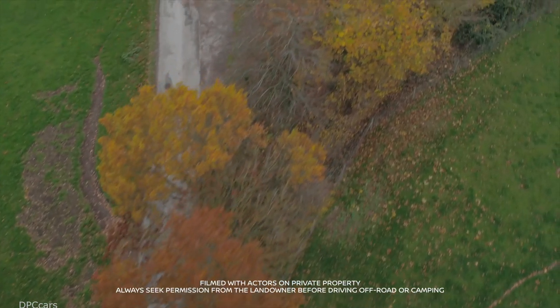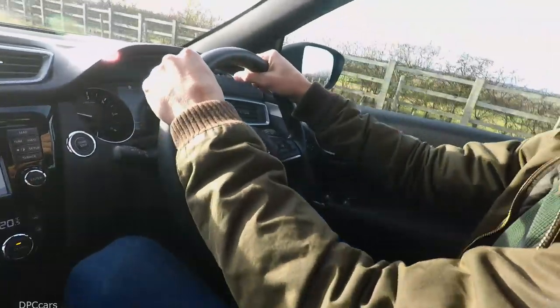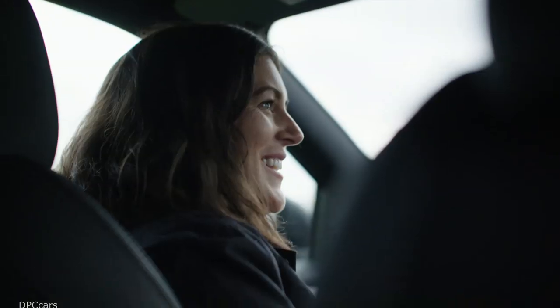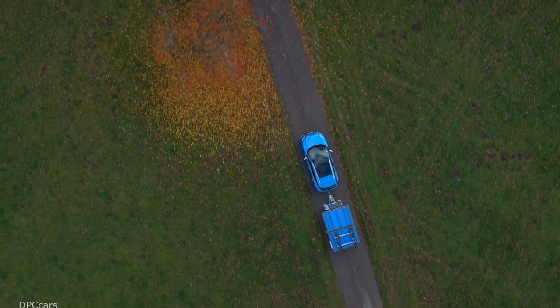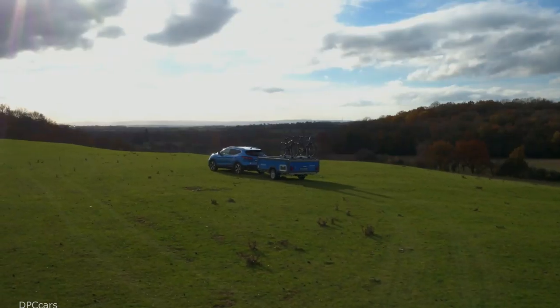Nissan Energy and Opus Campers have collaborated on a smart camping concept that uses second-life Nissan electric vehicle batteries to deliver up to a week's worth of remote power for off-grid adventures. The Nissan X Opus Concept integrates the recently unveiled Nissan Energy Roam.